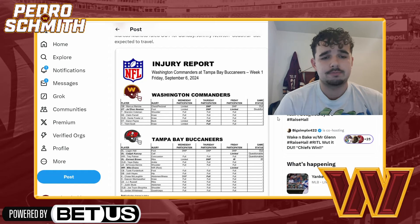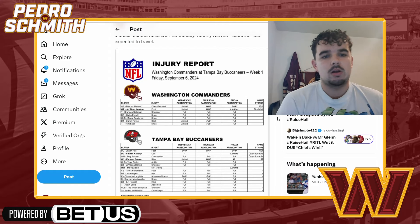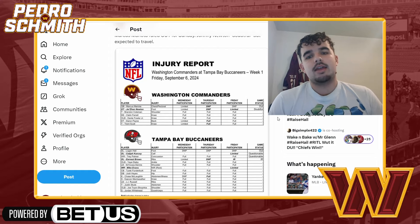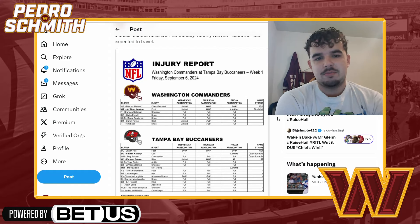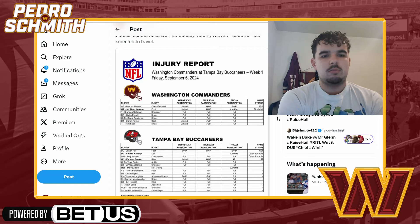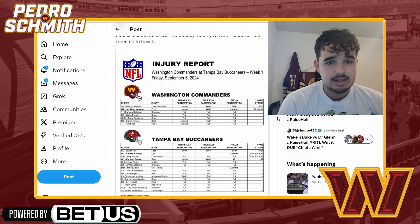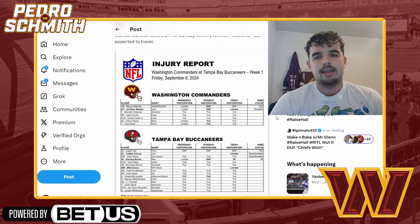Looking at the Tampa Bay Buccaneers: Logan Hall, defensive lineman, is out. Kalijah Cansey is questionable — he practiced Wednesday and Thursday but was limited Friday. I'm guessing he plays. Trey Palmer had a concussion but was full all week, so he'll play. Ernest Brown, a defensive lineman, is out — he just got put on IR.